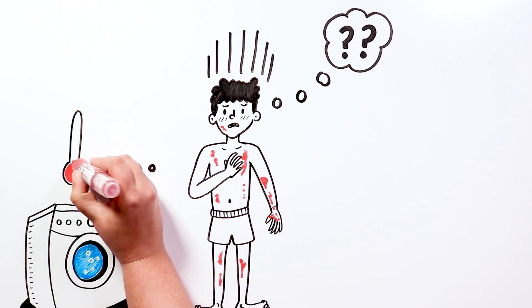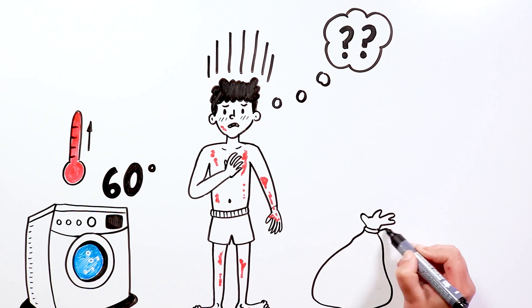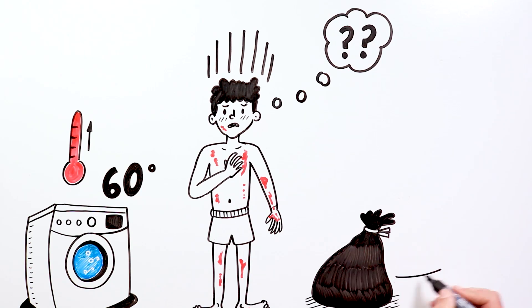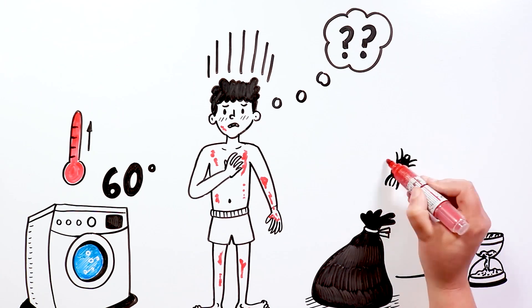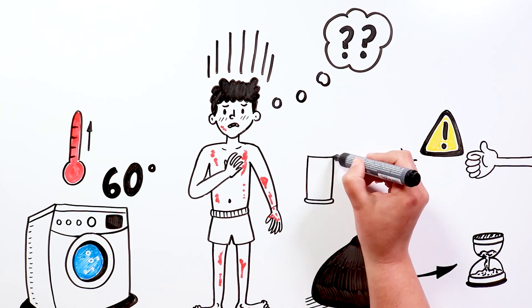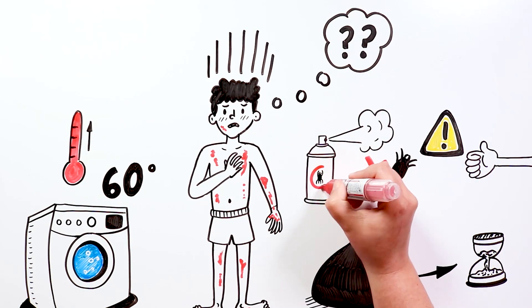And if possible, dry it in a dryer at a high temperature as well. All items that we cannot wash, such as very large rugs, we must leave in a sealed plastic bag in a secluded place, such as a garage, for a week. The mites die after a few days without food, which will ensure there is no danger of reinfection. Furniture, sofas, and the like should be cleaned with insecticides and their contact avoided.